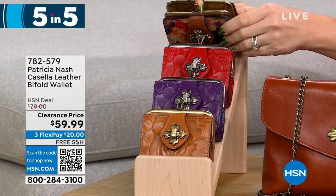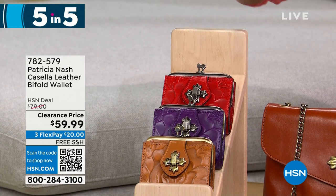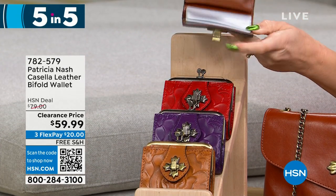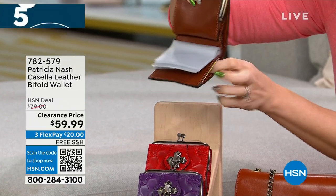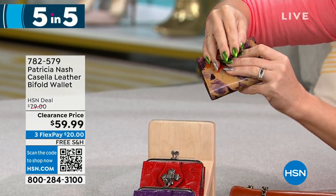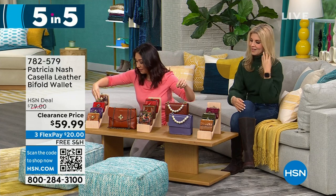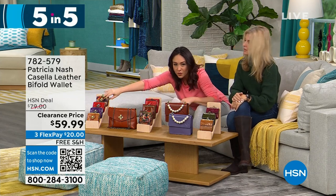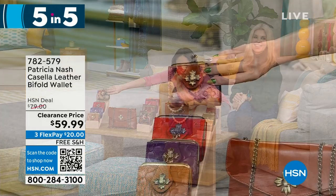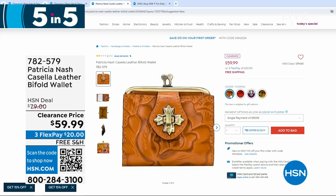The Casella has a coin purse with a kiss lock closure inside. It has clear ID windows and a full billfold slot. Plum jam is the purple color — all colors still available. That's $59.99 for the bifold wallet.